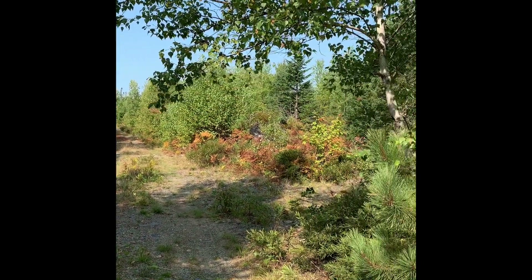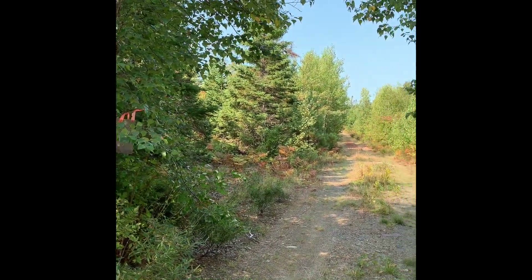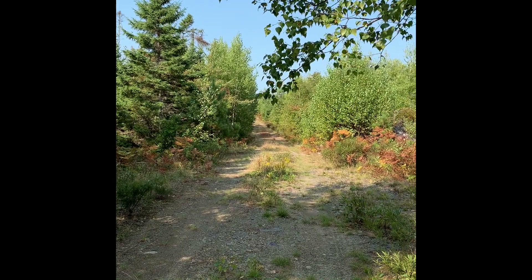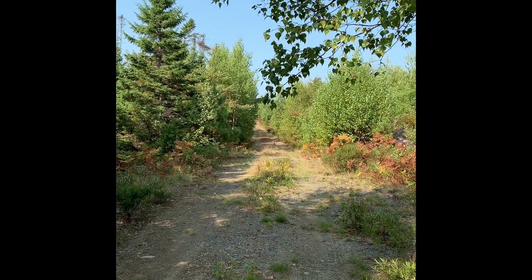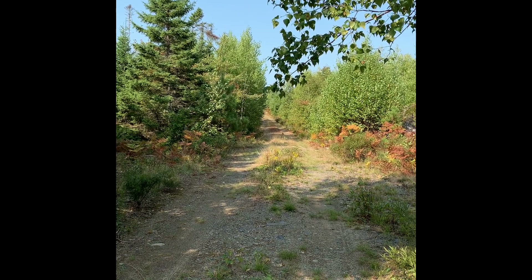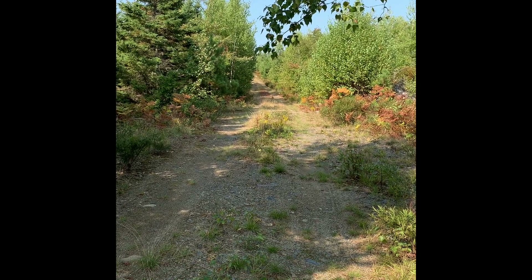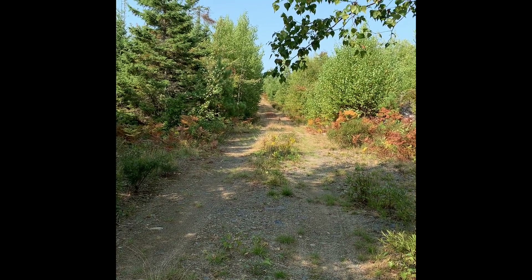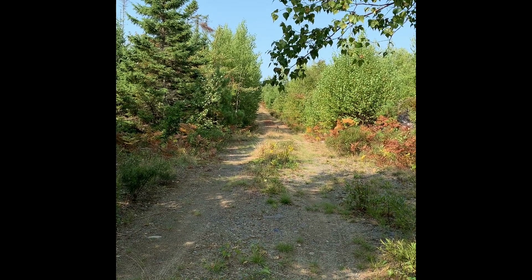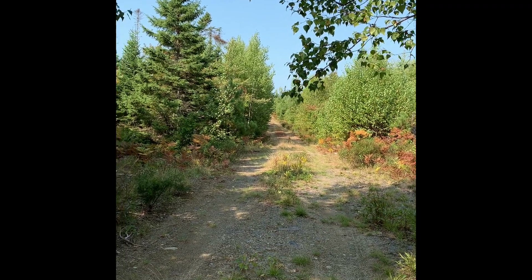This is the actual entrance to the five properties. We've crossed a little bit of crown land from the crown road, and then this will be the private road. The way it's set up is that all five lot holders have deeded access across the properties, and the big advantage is that you get access to both road systems — the crown road system on the eastern side, and then a private trail system on the western side of the property.